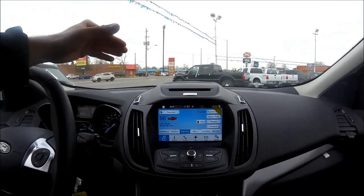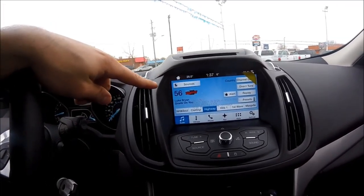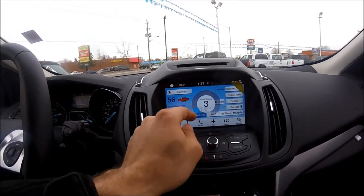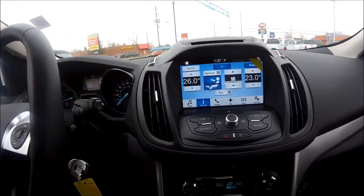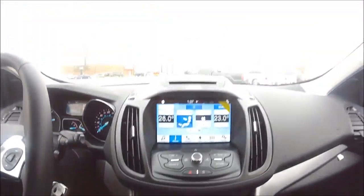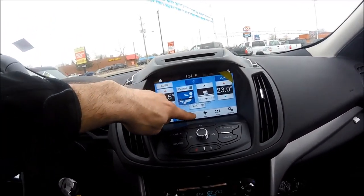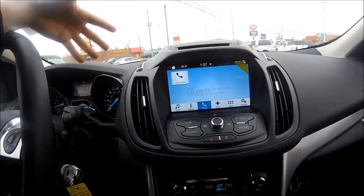New to this year's package is the SYNC 3 display and entertainment system — very easy to use, all touchscreen. We have Sirius satellite radio which sounds awesome. You can control the heating right from the screen, which I personally really like, since the lower controls are sometimes interfered with by the shifter knob. You can also use voice commands to control the climate control, sync your phone for Bluetooth, Bluetooth audio streaming, and text messaging assistant.